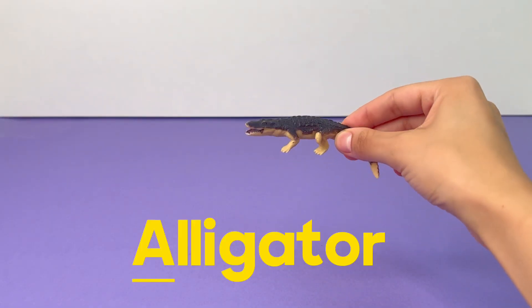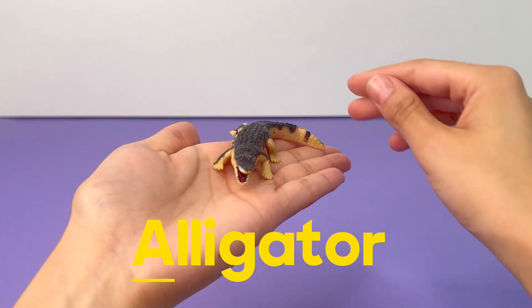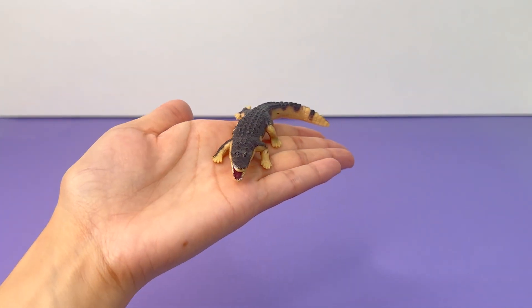A is for Alligator. An alligator is like a big, scaly dinosaur that lives in the water.